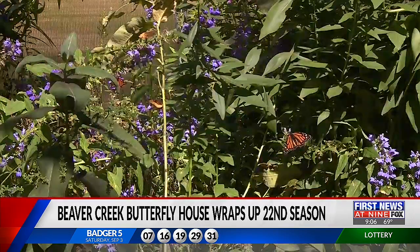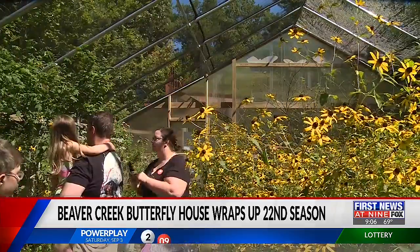Since the exhibit's debut in 2000, Metaug says turnout has increased over the years.